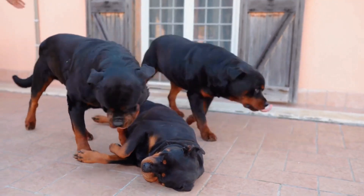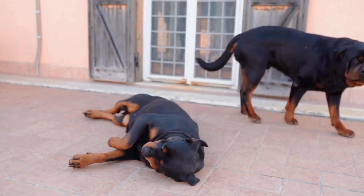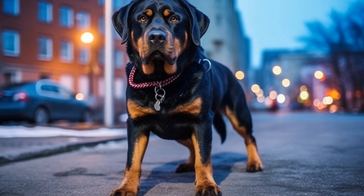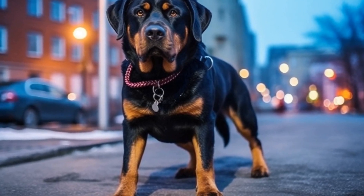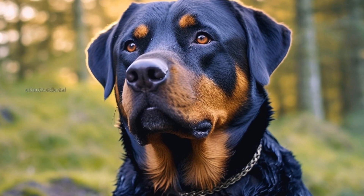When your Rottweiler is fully comfortable with their crate, you can start leaving them alone for short periods. Start with just a few minutes and gradually increase the duration. This will help your dog develop independence and reduce separation anxiety.